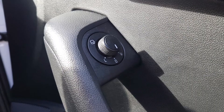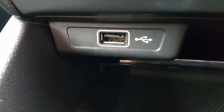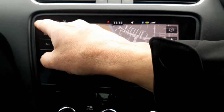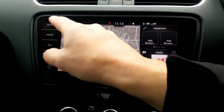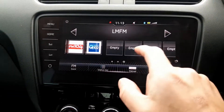It also has electric folding mirrors, and music may be played from the CD player, SD cards, USB, and Bluetooth phone. More importantly, it has a larger media screen with satellite navigation. This is the home screen with radio, phone, and maps shown. Everything is touchscreen controlled and fluid and without delay.